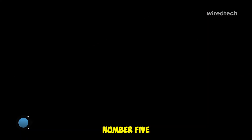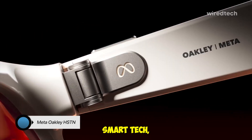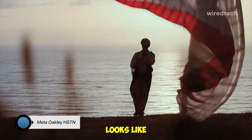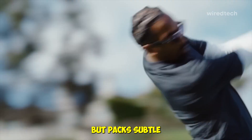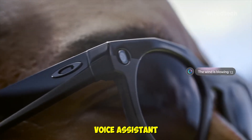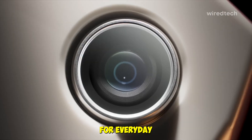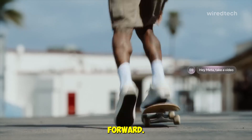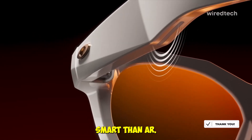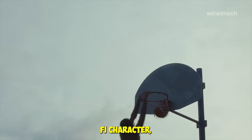And finally, number five: the Meta Oakley HSTN. This is where style meets smart tech. A collaboration between Meta and Oakley, the HSTN looks like regular sunglasses but packs subtle AR features like notifications, fitness tracking, voice assistant integration, and audio streaming — all through a minimalist interface. Perfect for everyday wear, they're lightweight and fashion-forward. The downside is that they lack immersive display capabilities, so it's more smart than AR. But if you want to step into smart eyewear without looking like a sci-fi character, this one's for you.